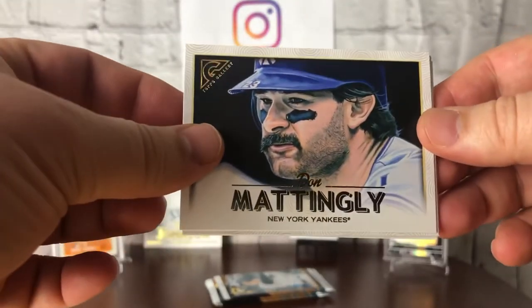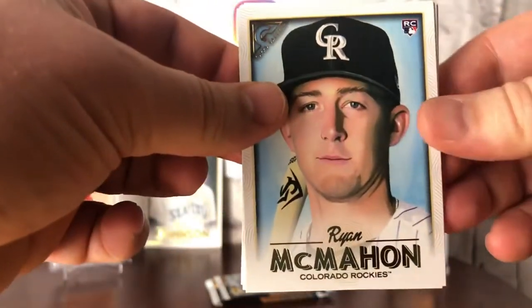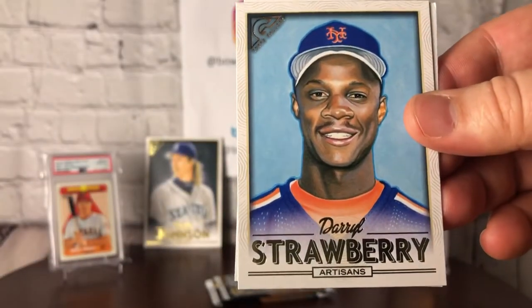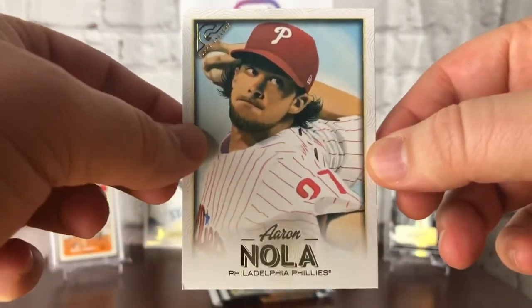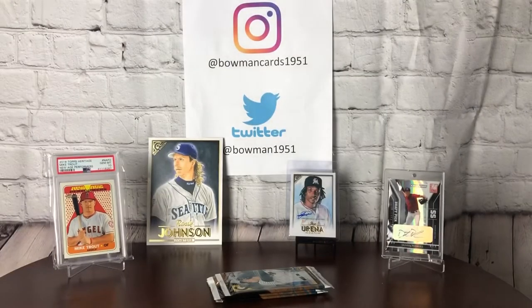Four packs left. Don Mattingly horizontal, Ryan McMahon rookie card for the Rockies, another Springer base, Daryl Strawberry — another one of my favorites growing up as a kid — and an Aaron Nola. Might just have to give that to my auntie who's a huge Phillies fan, who bought me this box.